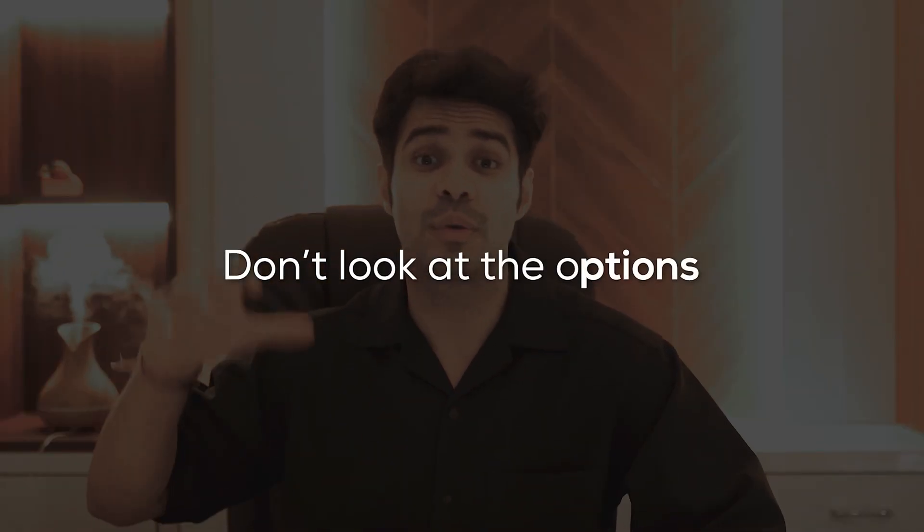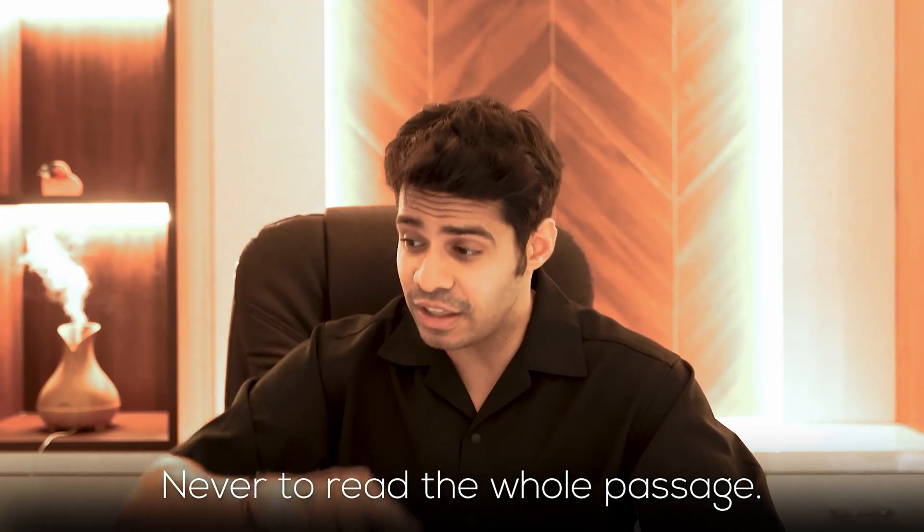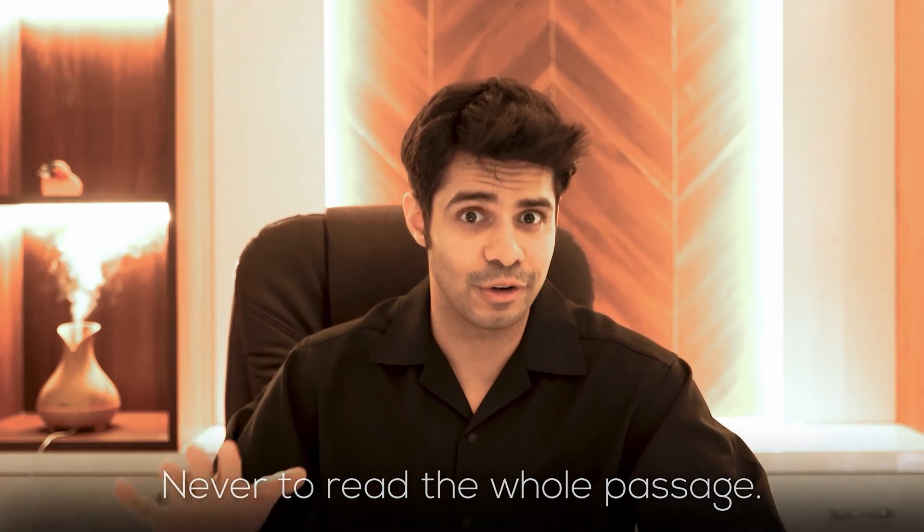For the verbal section, the first major tip is to not look at the options, because they are designed to confuse you. I would literally put my hand on the screen, cover the options, fill in my own word, and then find a synonym of that in the options. That is the right strategy and incorporating it will give you a dramatic increase in your score.